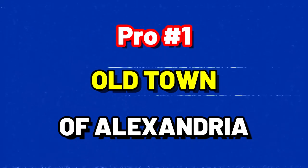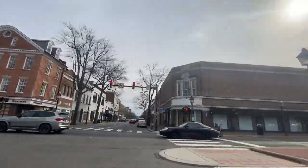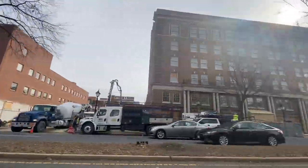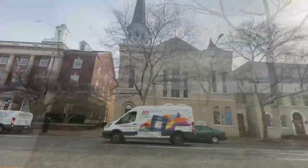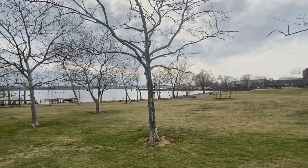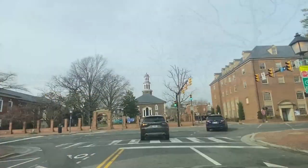Starting off on a positive note, at number one on the list of pros, we're going to look at the Old Town of Alexandria. If there's one thing that you need to check out in Alexandria or Northern Virginia for that matter, it is the Old Town of Alexandria. Here you can dive deep into the cultural and historical activities that the area has to offer. Old Town is actually right next to the bank of the Potomac River and is one of the primary cultural centers in the entire DC metro area.